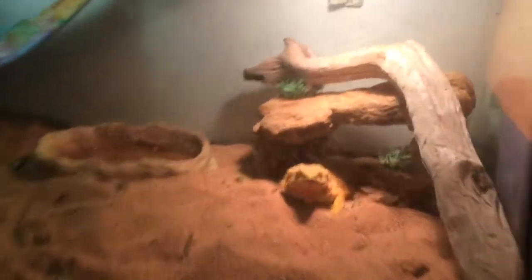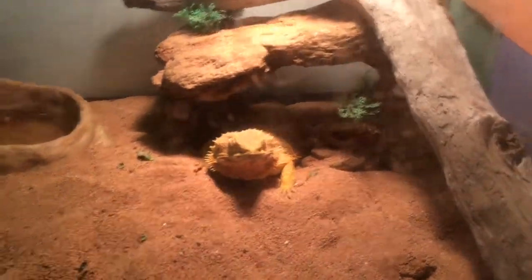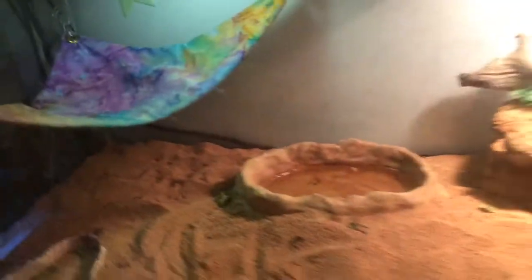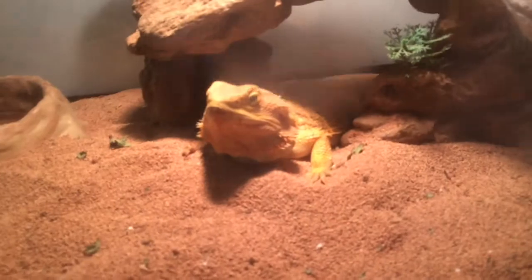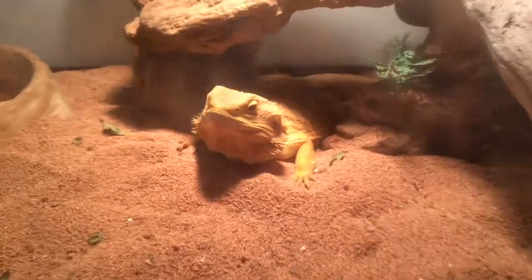Moving on from Pete is my bearded dragon, Sam. I got her when she was a baby, and I've had her for four years. She is in a 40-gallon breeder, and I know it's messy right now, but she just ate a salad and kind of threw all the lettuce all over the place. She's lazy and fat, but she's so cute.